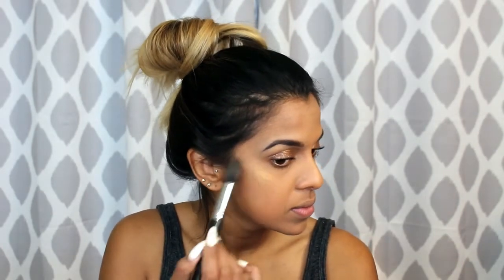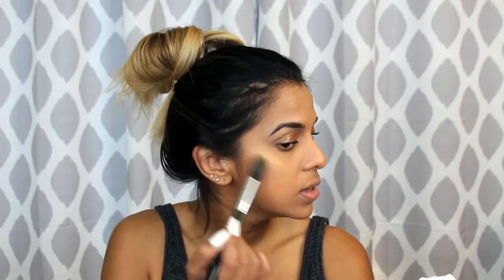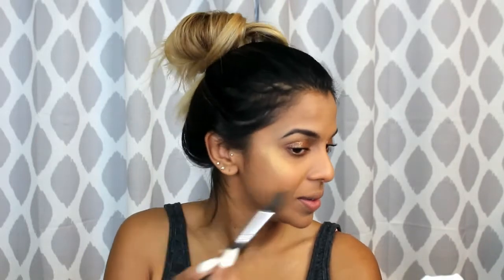Anyway, we're gonna dig right into that highlighter I just annihilated a few minutes ago. I'm going to take a little bit of this broken highlighter on a Sigma tapered highlighting brush — this is the E35, perfect for highlighting. I really like it because it gets right into that high point of the cheekbone. This highlighter is so pigmented — use caution when using it. I'm just dusting a little bit onto the cheekbones. Gosh, this highlighter is out of this world.